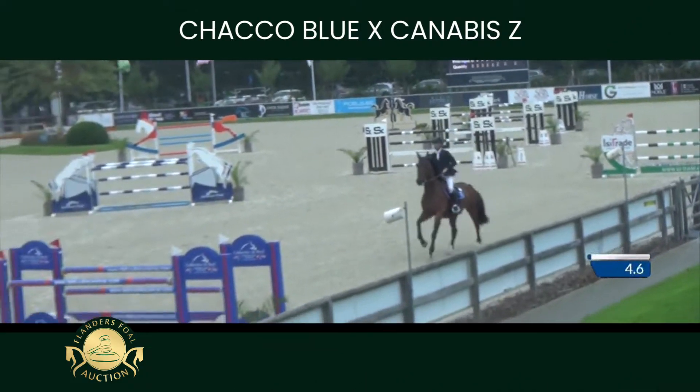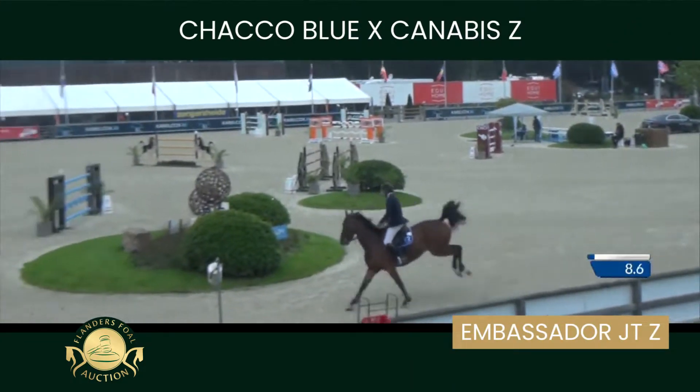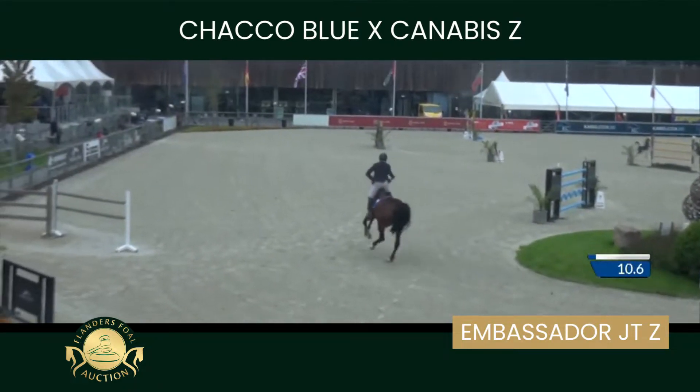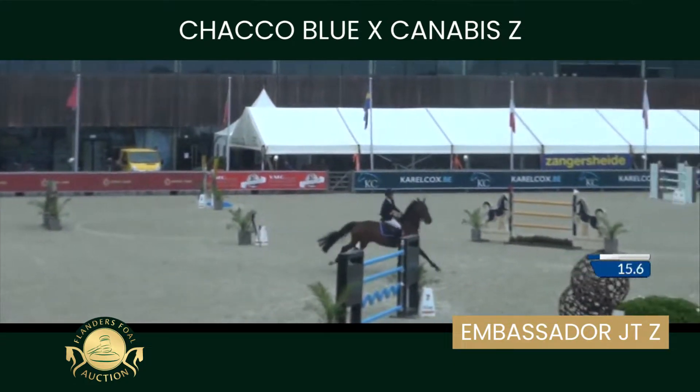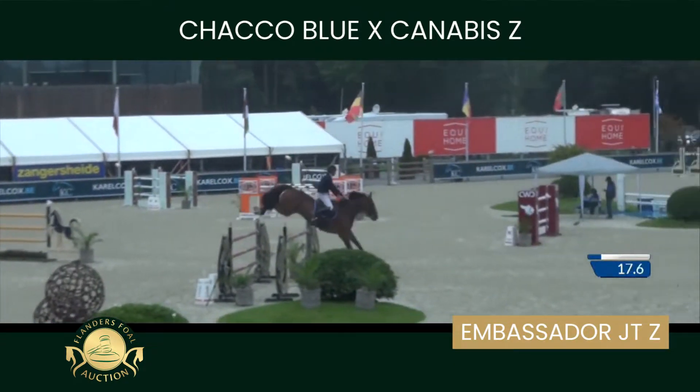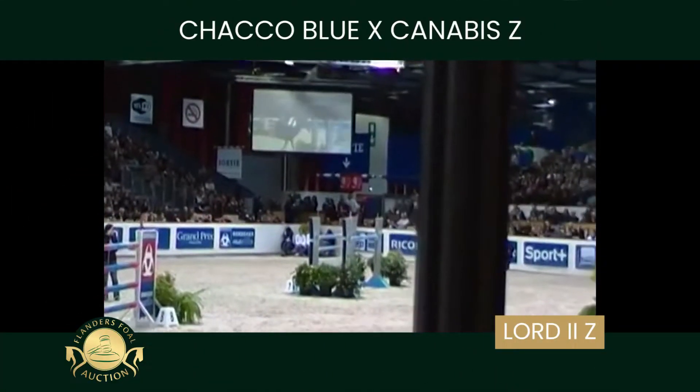The great Chaco Blue combined with a very special dam line that has produced this ambassador — Ambassador JTZ, ridden by Ruben Lammers, here winning the two-star Grand Prix at this auction place here in Opglabbeek.